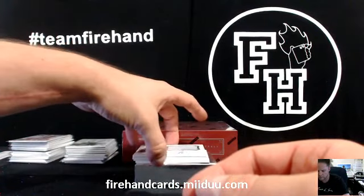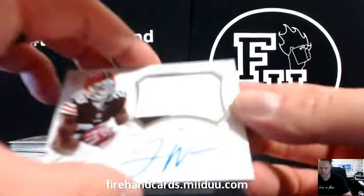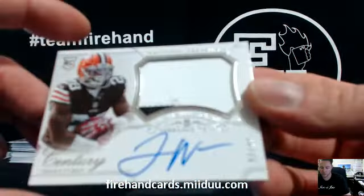Rookie auto patch to 99. Terrence West for the Browns and Gridiron King, 57 of 99. Wow.